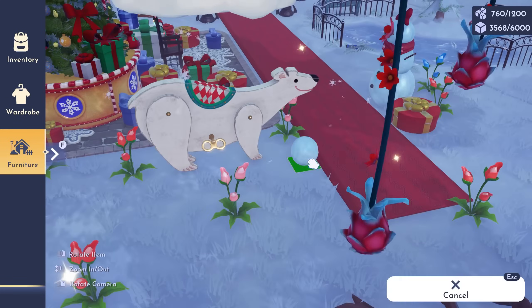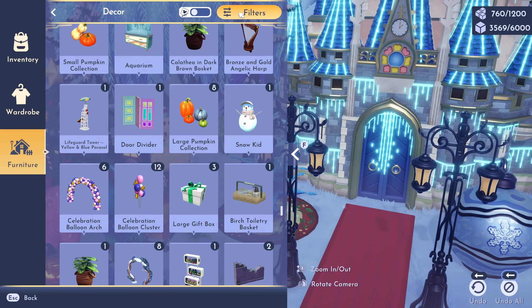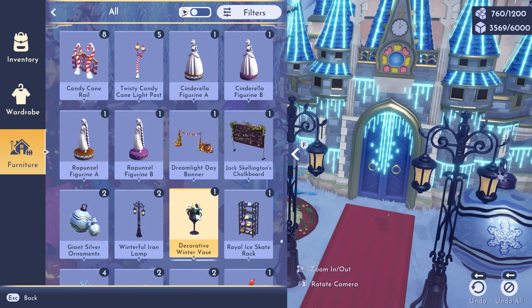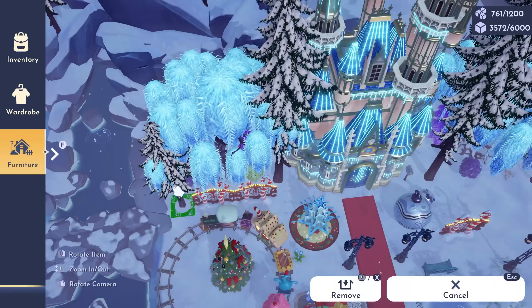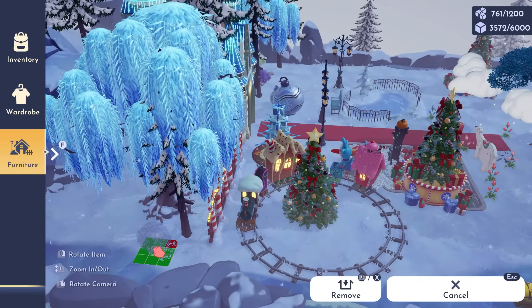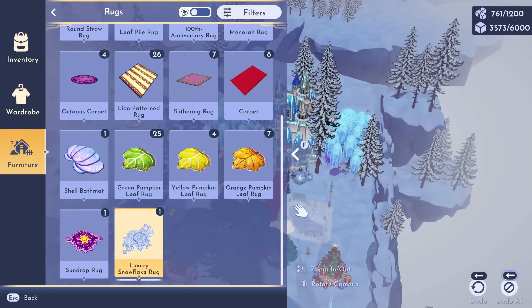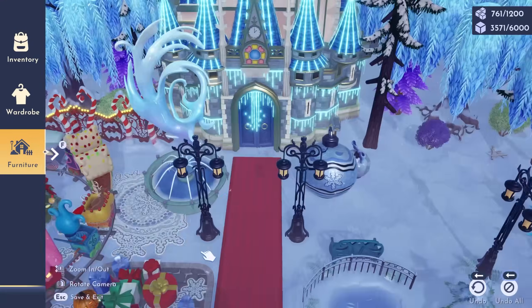It took me about maybe an hour, hour and a half to design this set and fully make everything the way I wanted. I used a lot of items that I haven't used in the original dream snap, and I think it turned out better for it. But now, in hindsight, knowing my results, I kind of see why. You will see it in a minute, too.